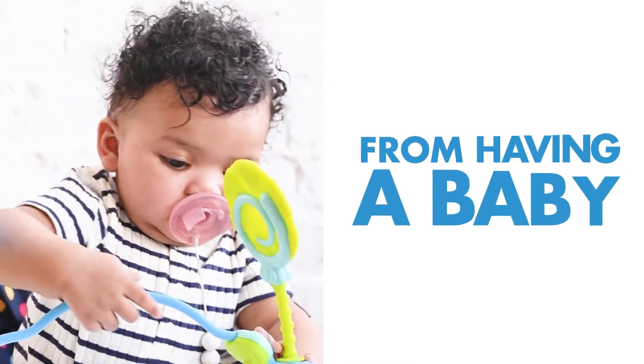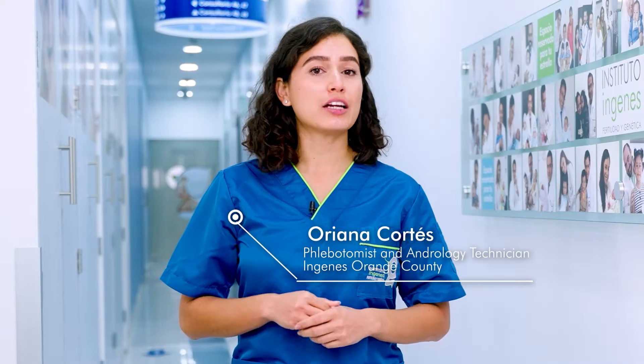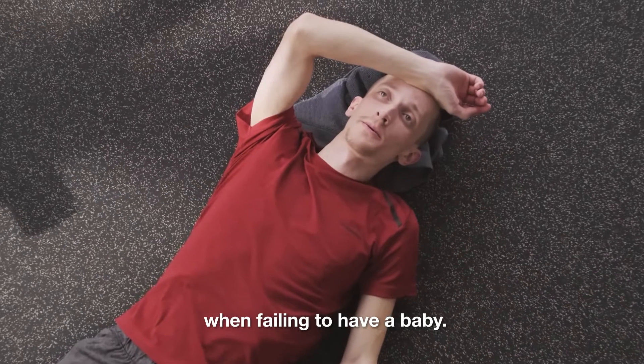Teratozoospermia shouldn't stop you from having a baby. Hi, I'm Oriana Cortez, phlebotomist and andrology technician at Ingenes, Orange County. And today I want to talk about one of the main problems men might face when failing to have a baby.